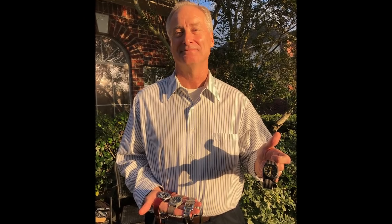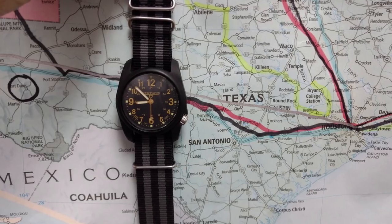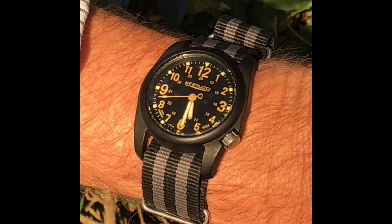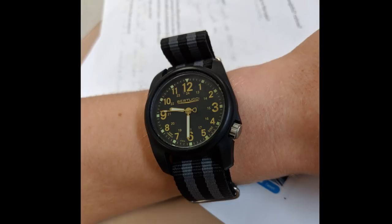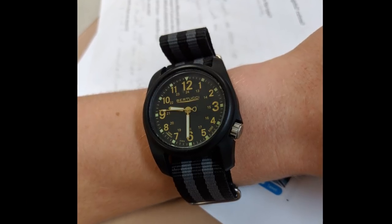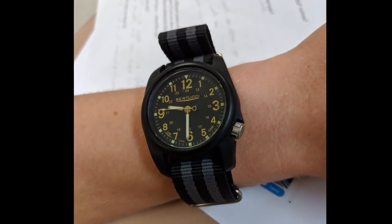But before we do that, I want to show you a few photos I was sent by Team Han, who won the Bertucci DX3. That black DX3 looks fantastic on that Bond NATO, so thank you for sending these to me. Unfortunately, he also emailed me to let me know that his son has now stolen that Bertucci, so he may not be wearing it anytime soon. So good luck with that.